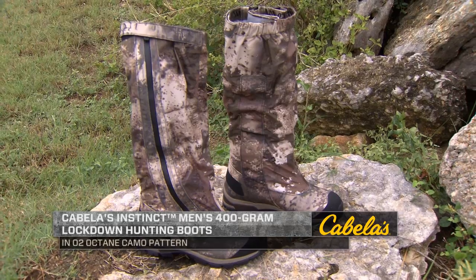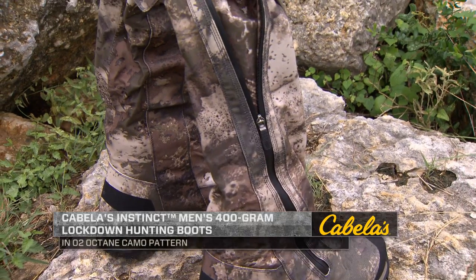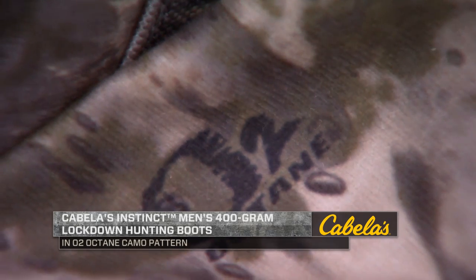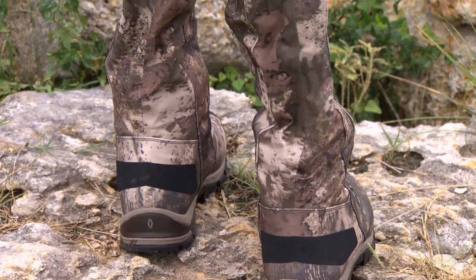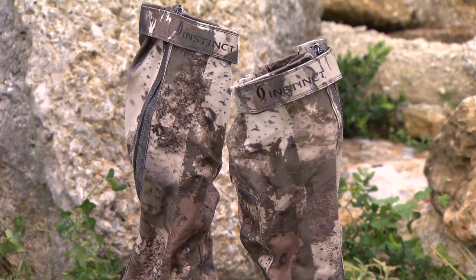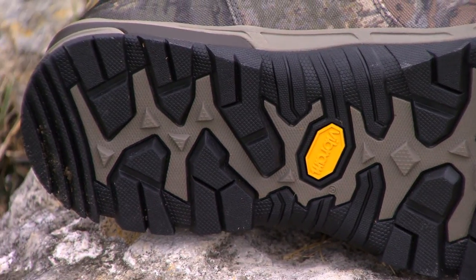If you've ever tried to find the perfect pair of boots for a lot of different hunting situations, you know it's really tough. But the Cabela's Instinct Men's Lockdown Hunting Boots with their PrimaLoft and Four Most Dry Plus features really are a pair of boots that are going to be appealing to a lot of people. They combine the features of a warm hunting boot, thanks to their insulation, with the dryness of rubber boots to deliver comfort and performance in a variety of conditions.